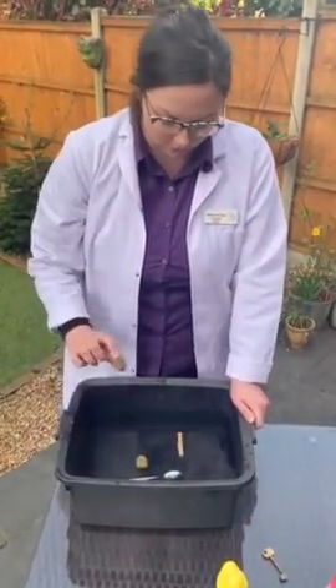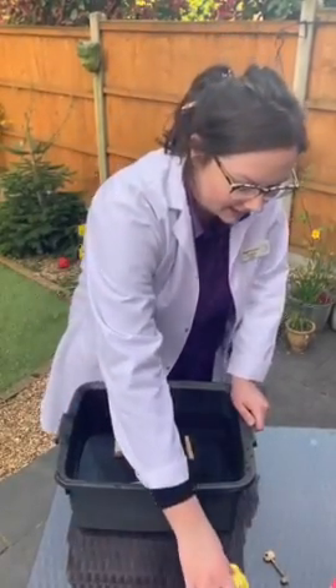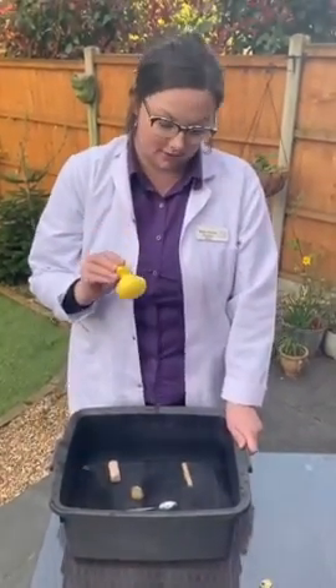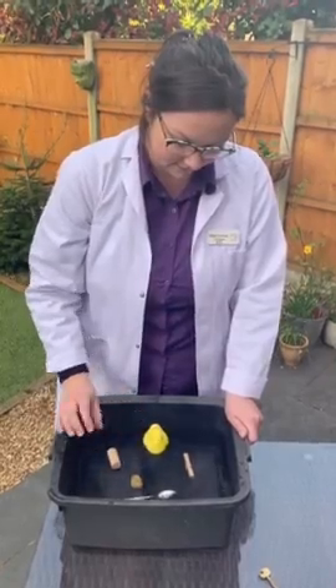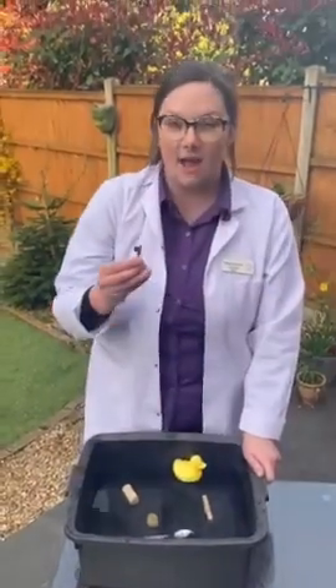The cork is floating. Our duck is floating, and our key.